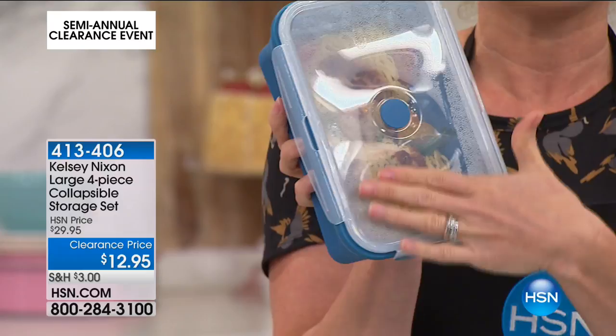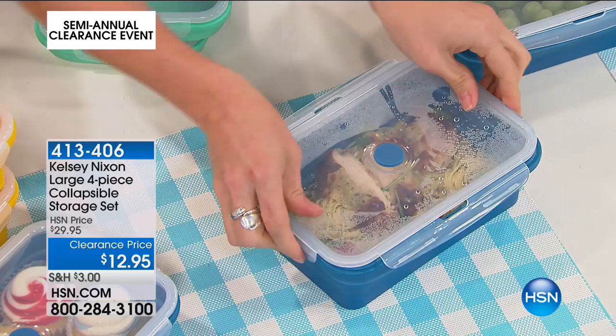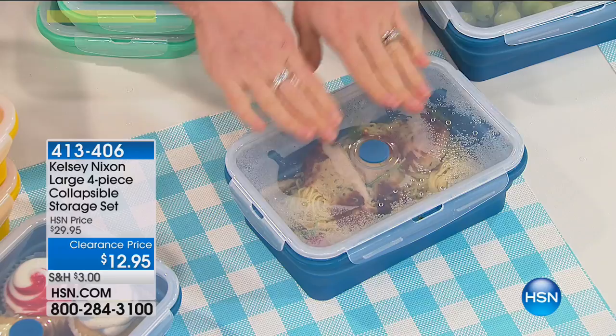You don't have to worry about BPA with these storage containers, and it has a nice microwave lid. It has a four-locking system — you clip it into place in four spots, so four times you know this is sealed, totally fresh. When it's not being used, you smash it down like that. Look how cool that is — that's a really nice space saver.